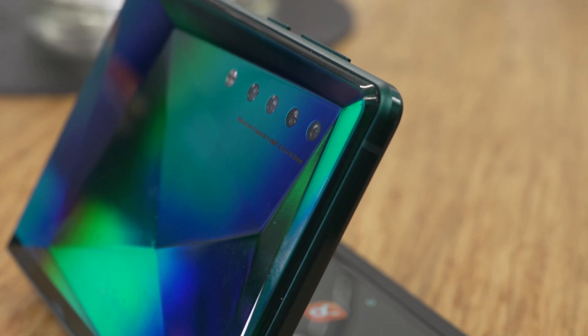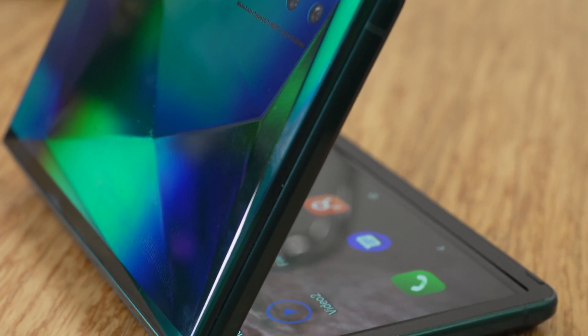Now none of these are ready to go on sale, and the company doesn't even know how much they would cost, but it does give us an idea of what some phones might look like in the future.